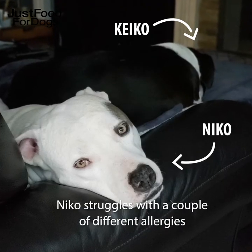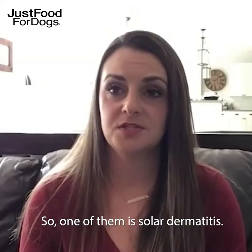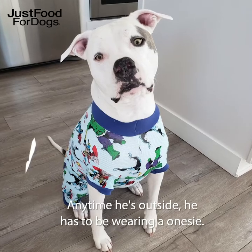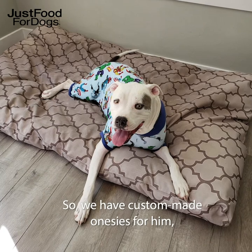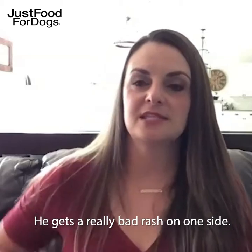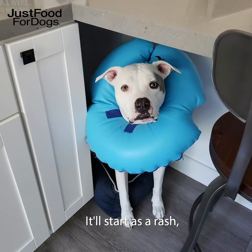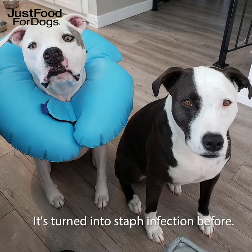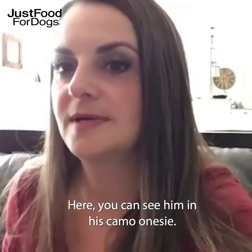Nico struggles with a couple of different allergies that we know of for sure. One of them is solar dermatitis — he has an allergy to the sun. Anytime he's outside he has to be wearing a onesie. We have custom-made onesies for him, which is cute but I hate that he has to do that. He gets a really bad rash on one side; it'll start as a rash and then it can turn into a pretty serious infection. It's turned into staph infection before. Here you can see him in his camel onesie.